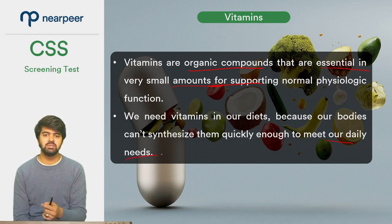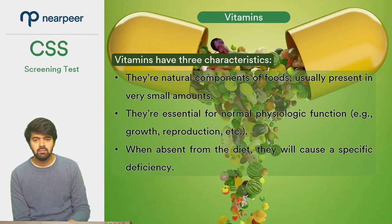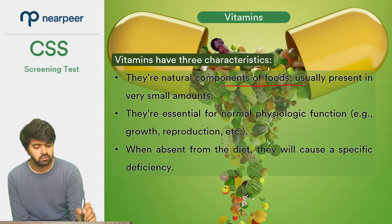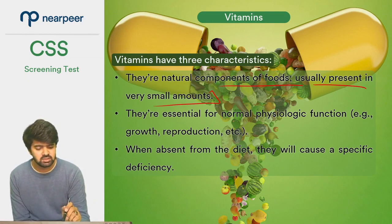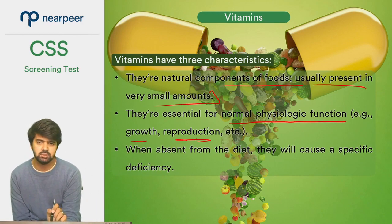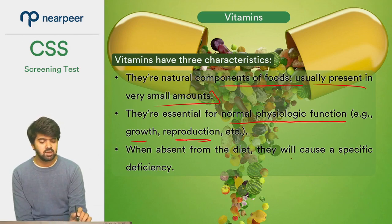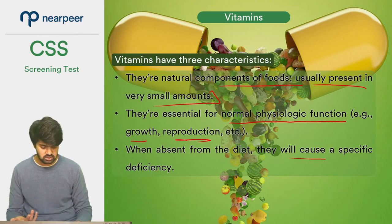Basically, vitamins act as catalysts. They have three major characteristics. First, they are natural components of foods, usually present in very small amounts, which are required by our body. Second, they are essential for normal physiologic functions such as growth and reproduction. Third, when absent from the diet, they will cause deficiency.